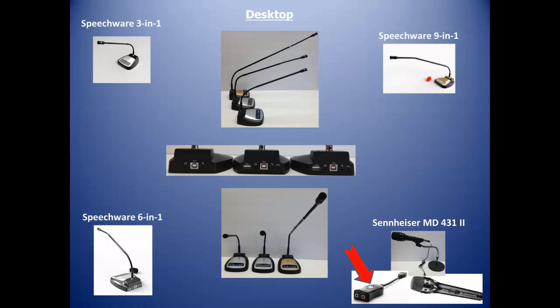The Sennheiser MD431's strength is noise cancellation, and its accuracy is stellar. We recommend adding a USB sound card to this microphone.